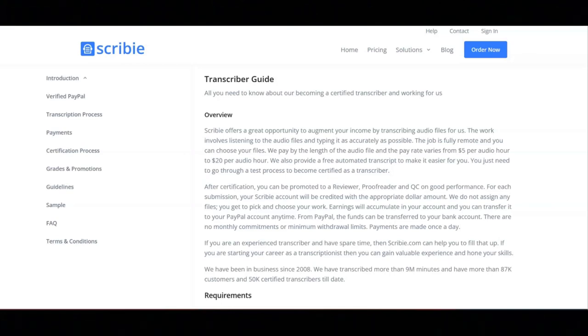Before you can start transcribing with Scribi, you must go through their certification process. To get started with the certification process, first you will sign up as a transcriber on their signup page.